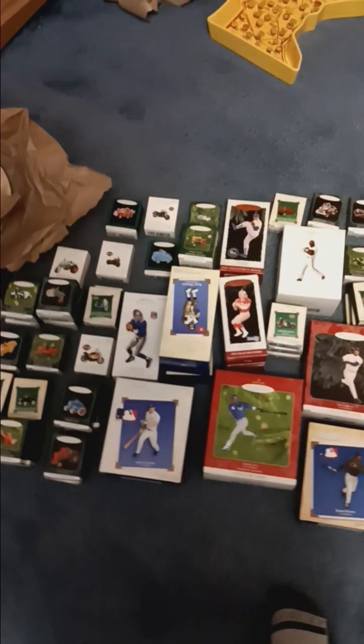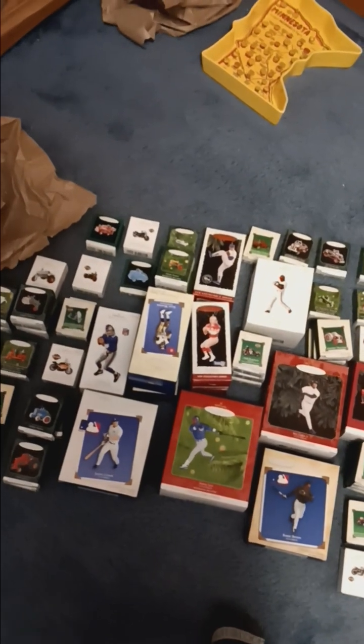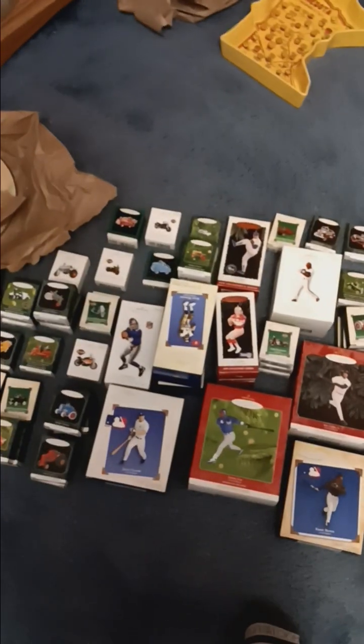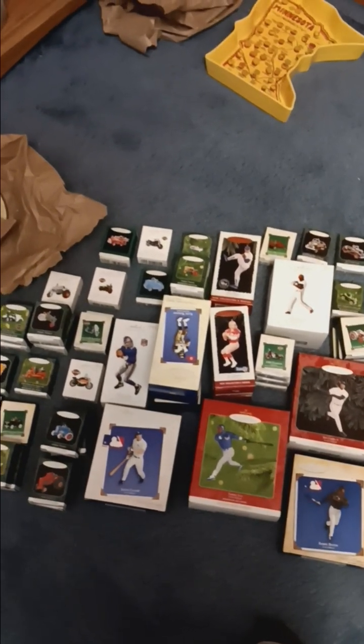I'm going to get all of these listed as soon as I can, because what's going to happen is if I don't, I miss the rush for Christmas. And then they might sit around, and I don't mind them sitting around, but if I don't have to let that happen...